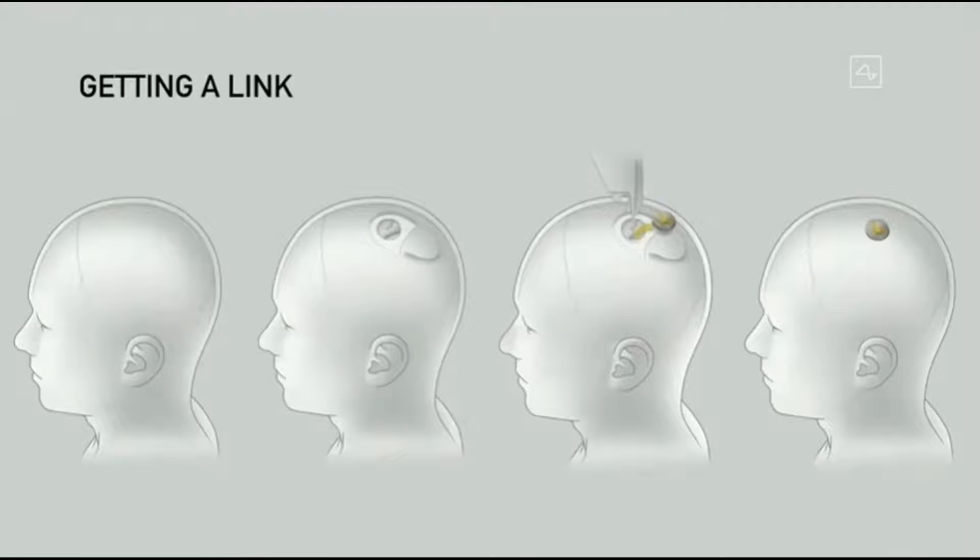Getting a link essentially involves opening a coin-sized piece of skull. The robot then inserts the electrodes — we'll talk more about that later. The device replaces the portion of skull that was removed, and we close that up with superglue, which is how a lot of wounds are closed. Then you can just walk around right afterwards — it's pretty cool.